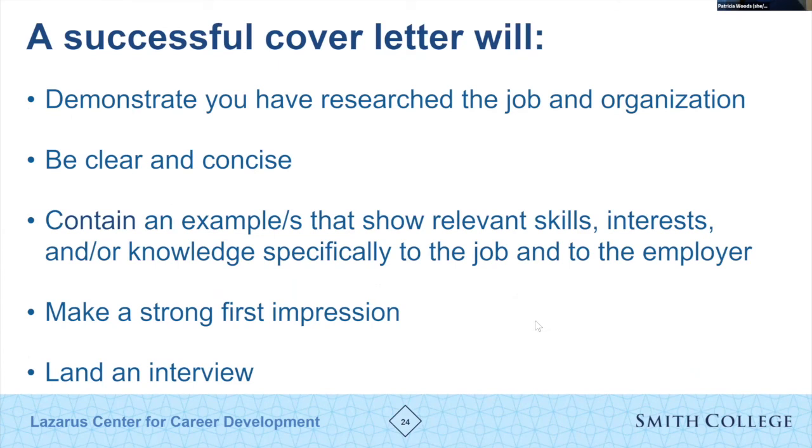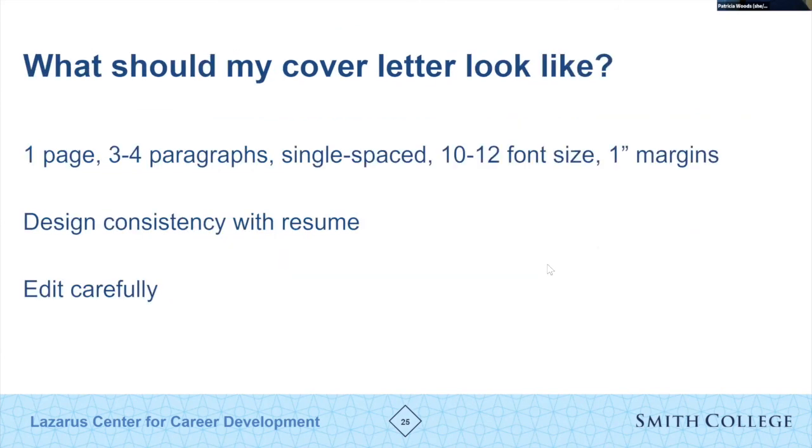A cover letter is a great opportunity to mention if you spoke to an alum or recruiter at a career fair and had a lovely conversation, then decided to apply. You can highlight in your cover letter that their recruiter was one of the reasons you're applying — it shows you've been researching and following their organization. Ultimately, the goal is to get called in for an interview.